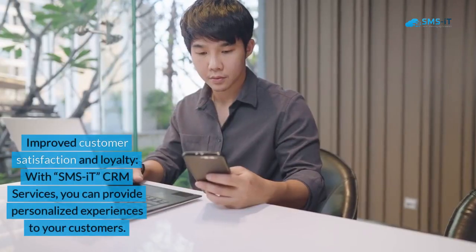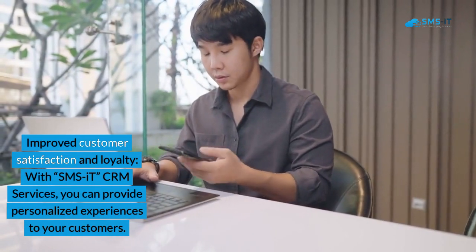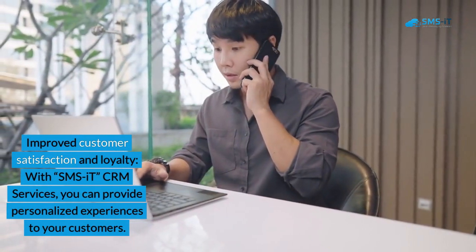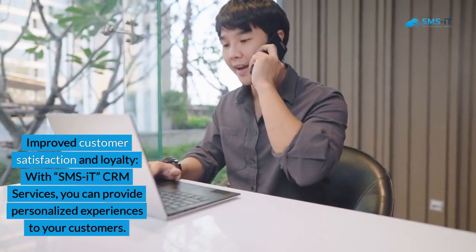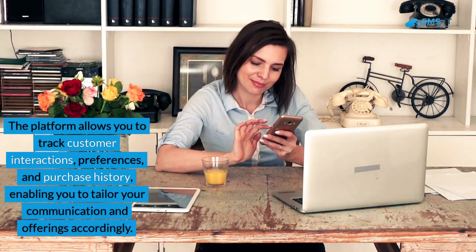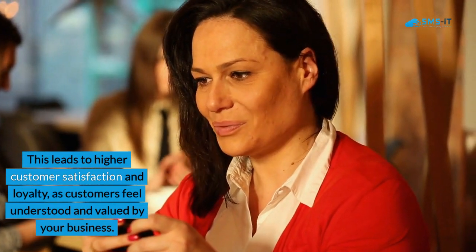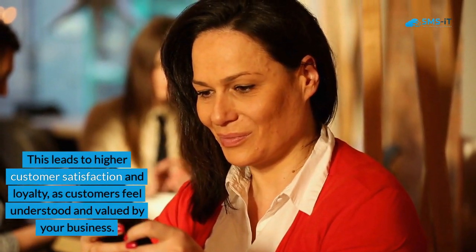2. Improved customer satisfaction and loyalty. With SMS IT CRM Services, you can provide personalized experiences to your customers. The platform allows you to track customer interactions, preferences, and purchase history, enabling you to tailor your communication and offerings accordingly. This leads to higher customer satisfaction and loyalty, as customers feel understood and valued by your business.